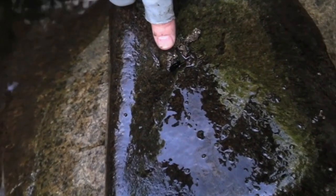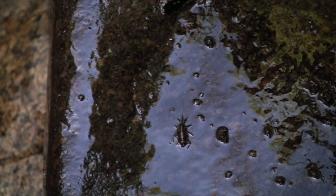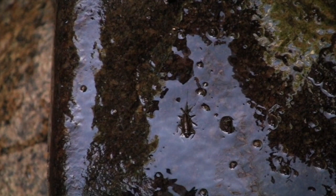You can see that little one — that's like a mayfly nymph. He lives under rocks for a couple of years and then swims to the surface, breaks through his skin, and turns into a mayfly, lives for a day, and the whole system works again.